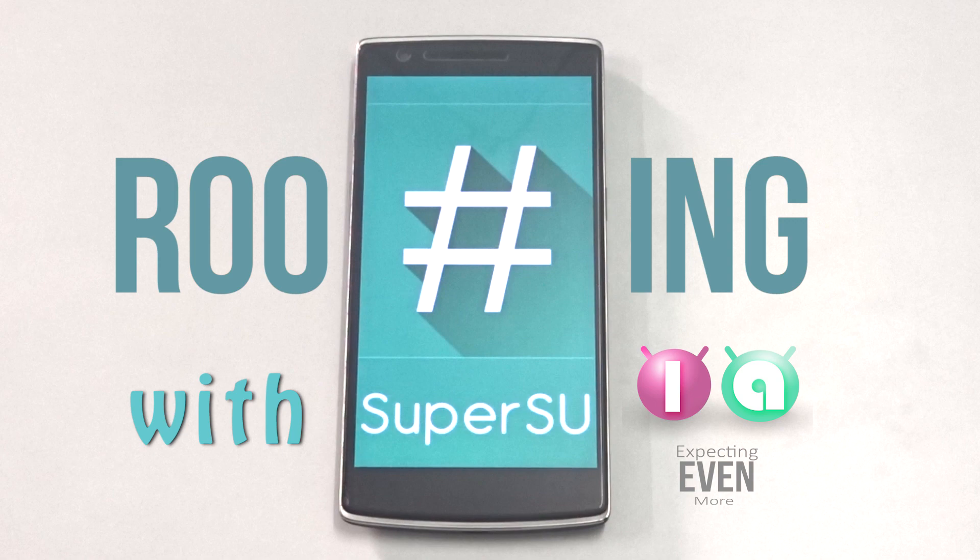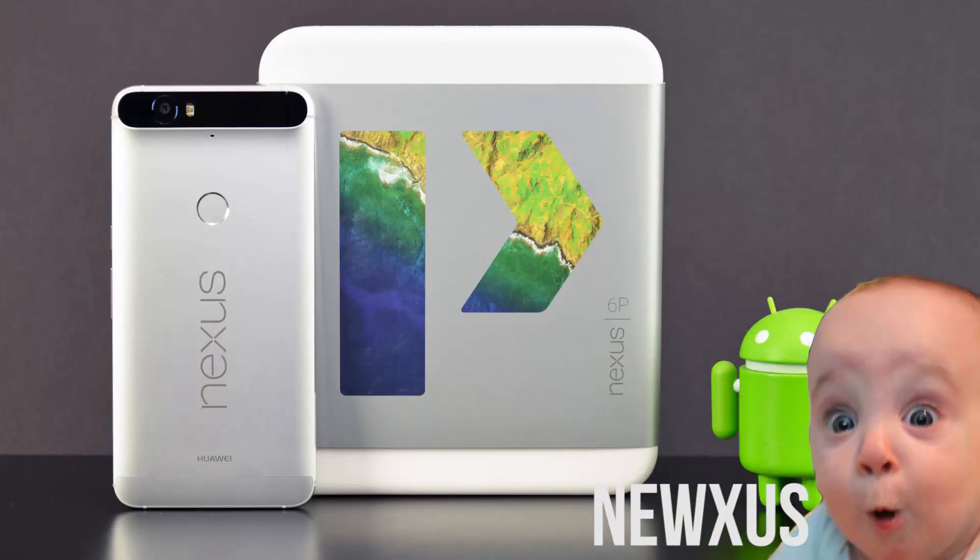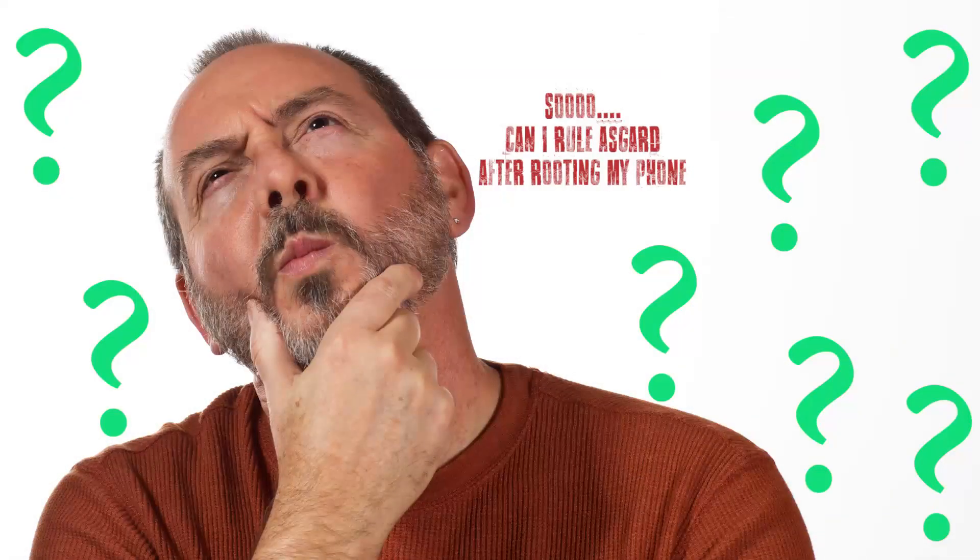Hey guys, it is Tuss here back with another video. This video is related to routing and the stuffs involved in routing. After getting a new Android device and learning a little things about Android, everyone gets so many questions in their mind related to routing and the stuffs involved in routing.